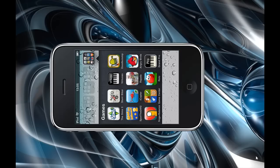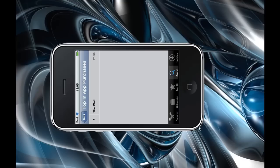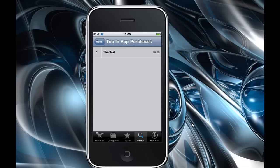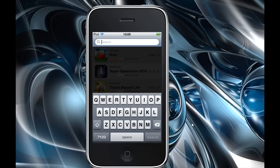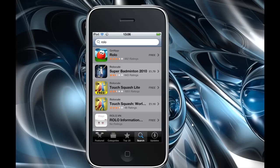So if we go into the App Store, I'm going to search for Rollo. It's the top one by Get App.